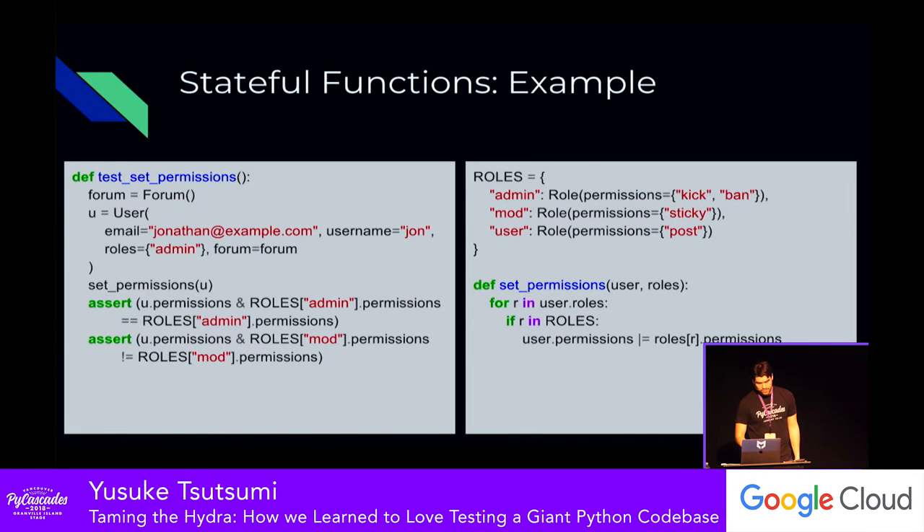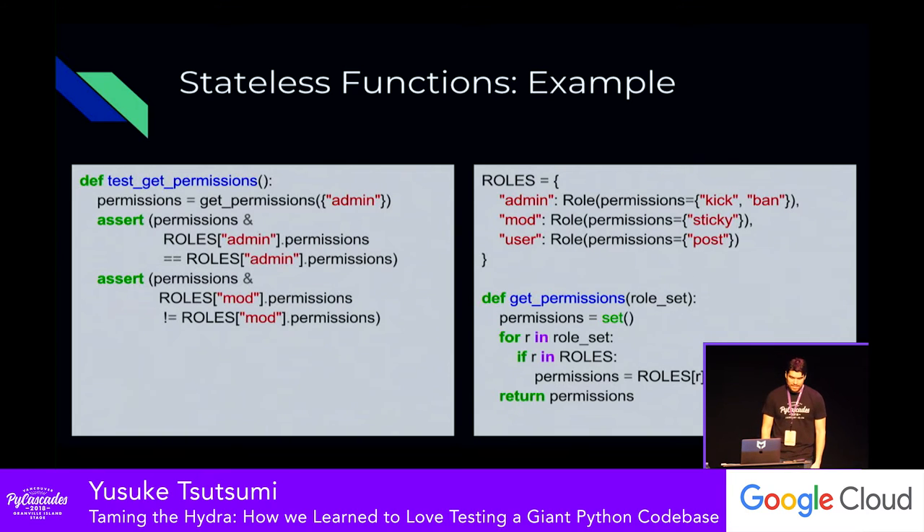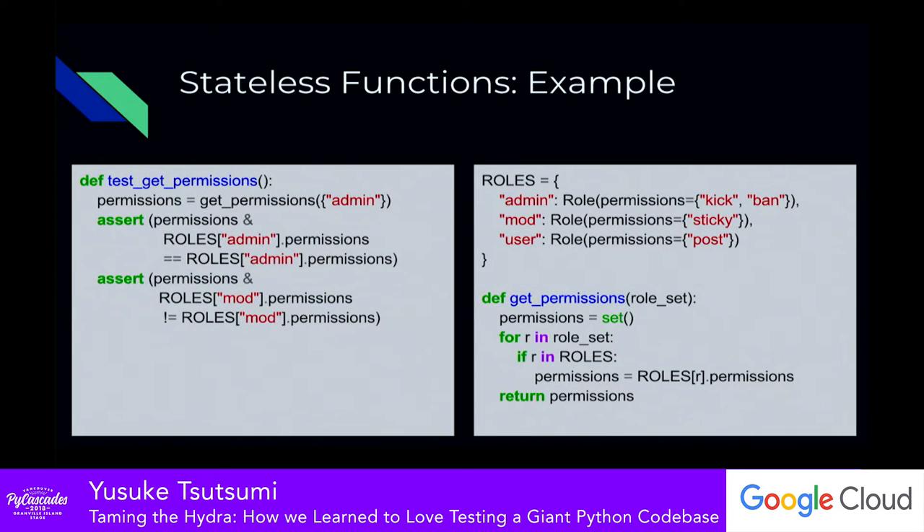We took a lot of these stateful functions and moved them to stateless functions. A stateless function has no manipulation of data; instead, it takes in the data, runs a logical calculation, and returns it back. In this case, I got rid of the boilerplate around creating the forum object — which had nothing to do with permissions — and the user object. Instead I'm just passing in a list or set of roles and getting data back. As a developer reading this code, I don't have to wonder what the user or forum objects are for. I know exactly what's being tested.